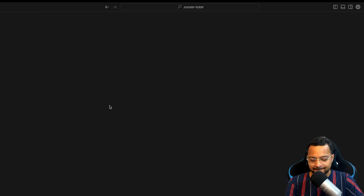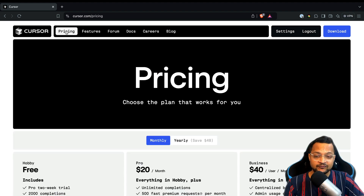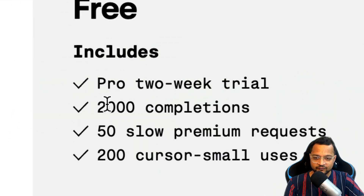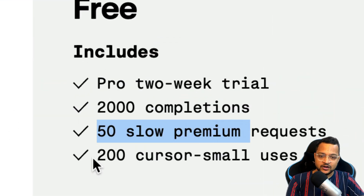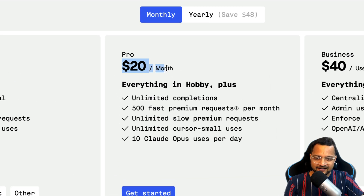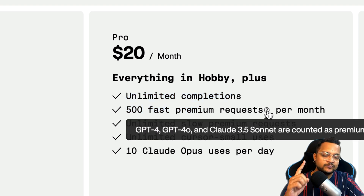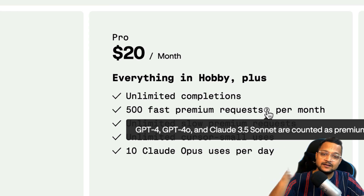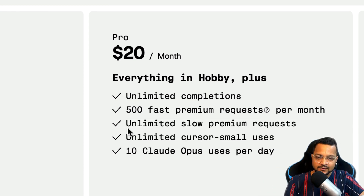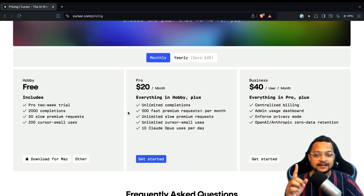This is how you interact with Cursor AI. Everything I showed is on the free plan, which gives you 2,000 completions, 50 slow premium requests, and 200 Cursor Small uses. The paid plan is $20 per month and includes unlimited completions, 500 fast premium requests using the best-in-class LLM models, unlimited slow premium requests, unlimited Cursor Small requests, and 10 Claude usage per day.